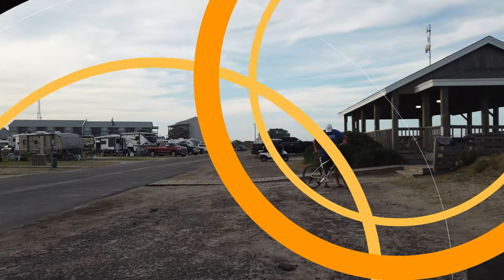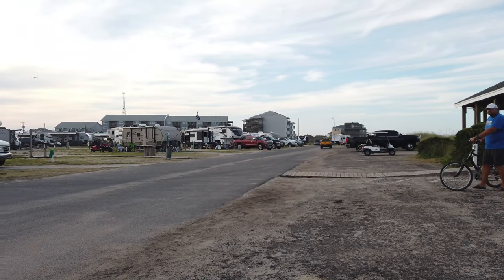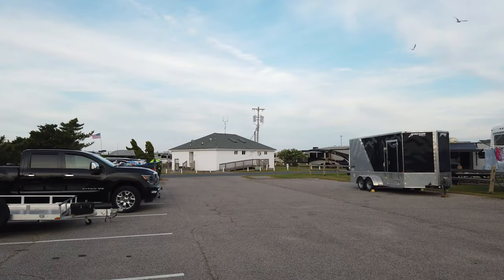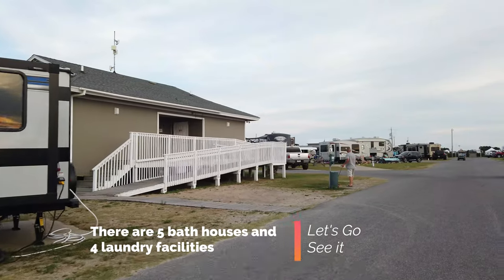One of the things I liked was that the beach was close enough where it wasn't a big deal to go. You didn't have to cross a lot of roads, it wasn't dangerous to get there, it didn't take a long time, and even if you had a lot of stuff you didn't have to make too many trips.